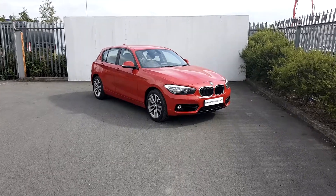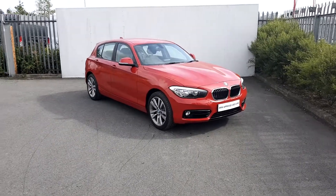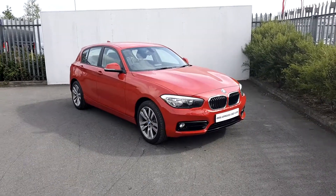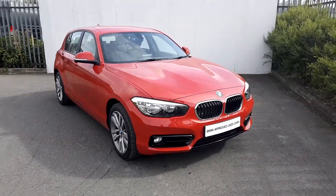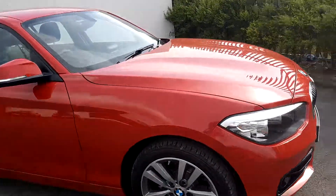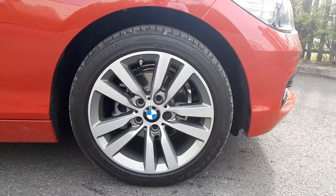Conor here in Joe Duffy BMW. Here we have today a BMW 1 Series, it's a 118i. The colour of the car is Melbourne Red. The alloy wheels are a 17-inch alloy wheel double spoke on run-flat tires.